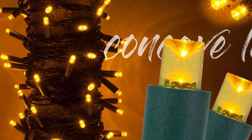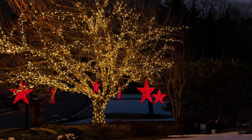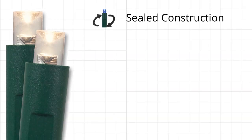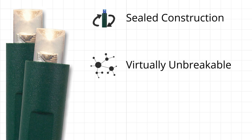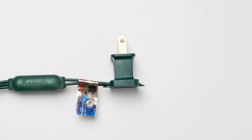But their looks only tell half the story, because they're as durable as they are beautiful. These outdoor-rated lights are engineered with sealed construction to prevent moisture from getting inside the bulb. Lenses are virtually unbreakable and are designed without a light clasp to eliminate loose bulbs and snagging.